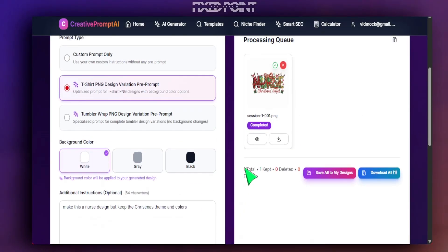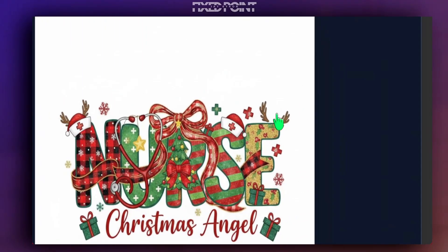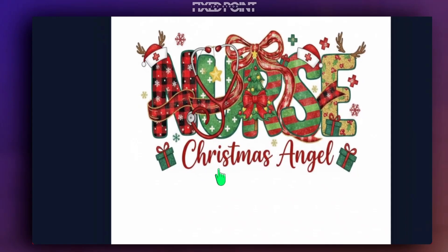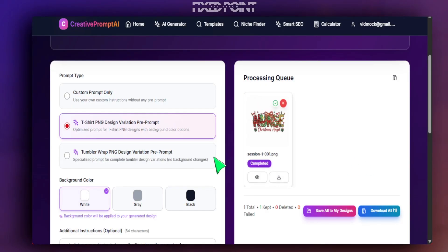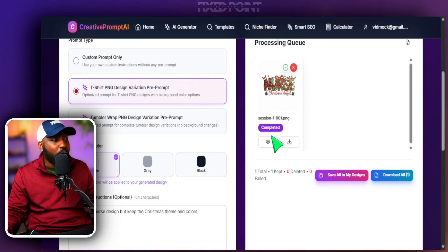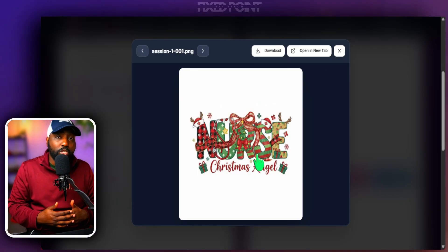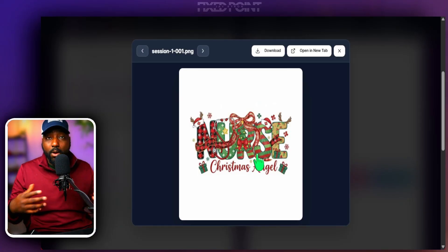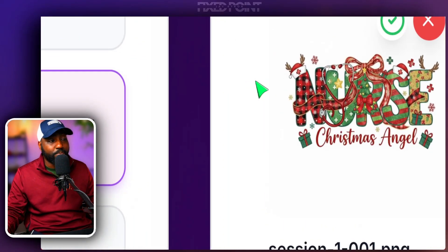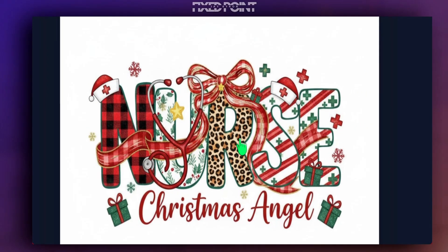Now we have our main digital asset image and a mock-up image from Etsy to glean from. This is set to 'nurse' — let's hit Generate and see what we get. We can see just how much of a difference we gathered: the inflections from the secondary image with the reindeers and the colors, the overall theme. It still focuses on the nurse shirt and has the same words, 'Christmas Angel' at the bottom. This is the power of bringing in a different reference image — it brought in colors from the secondary image to create a one-of-a-kind design.